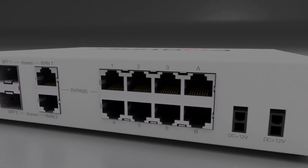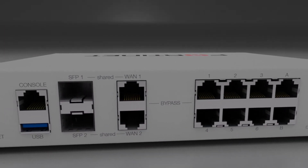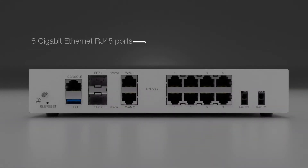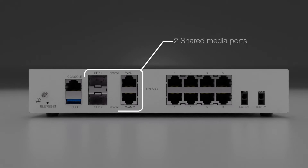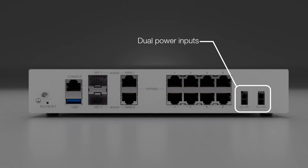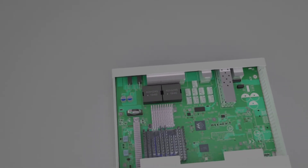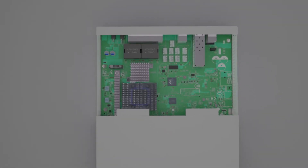The FortiGate 80F is the most powerful compact desktop model in the FortiGate family. The standard model has 8 gigabit-speed Ethernet RJ45 ports and 2 shared media port pairs. It also has a unique hardware feature among the desktop models: dual power inputs, which adds redundancy to compact deployments. The 80F is also equipped with the highest amount of memory among desktop model FortiGates today, which makes it the most suitable for large deployments.